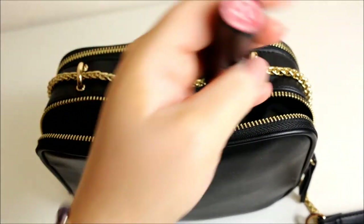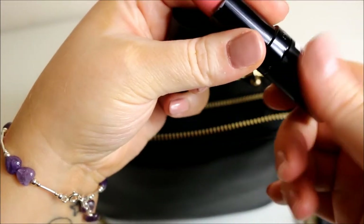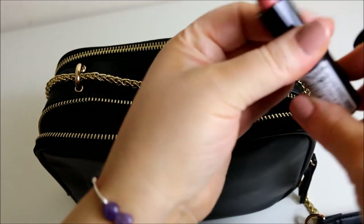The next item is a Kate Moss lipstick in shade 17. This is the perfect pink as far as I'm concerned and I love it — I actually have two of them in this shade.